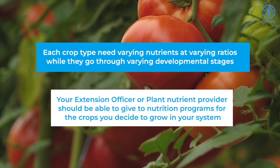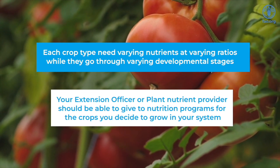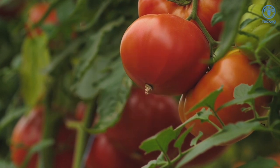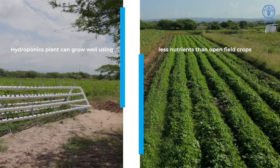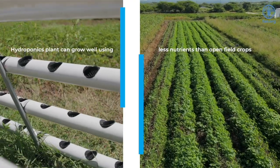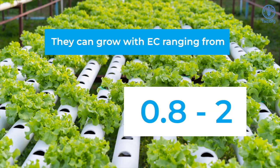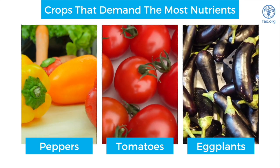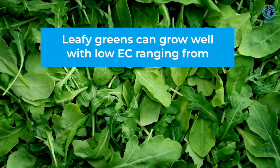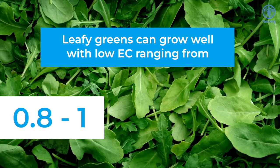Your extension officer or plant nutrient provider should be able to give you a nutrition program for the crop you decide to grow in your system. What has been noticed over the years is that hydroponic plants can grow well using far less nutrients than open field crops. They can grow well with EC readings ranging from 0.8 to 2. The crops that demand the most nutrients are peppers, tomatoes, and eggplants, while leafy greens can grow well with an EC as low as 0.8 to 1.